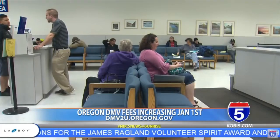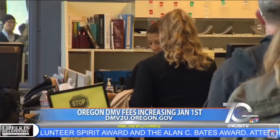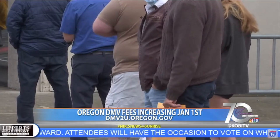Most of the service fee increases by the DMV over the last 20 years have gone to transportation projects throughout the state instead, and not toward operating costs, according to the Oregon Department of Transportation.